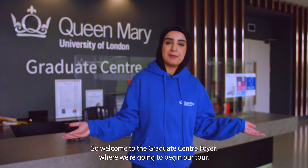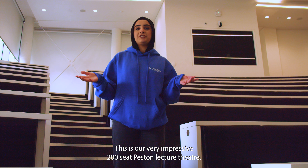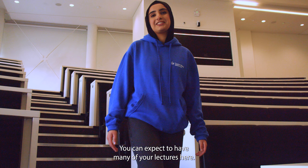Welcome to the Graduate Centre foyer where we're going to begin our tour. This is our very impressive 200-seat Pestlin Lecture Theatre. You can expect to have many of your lectures here.